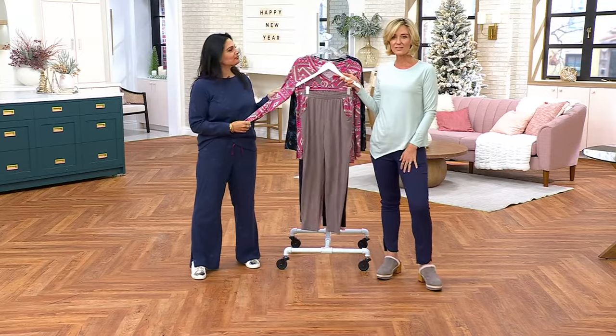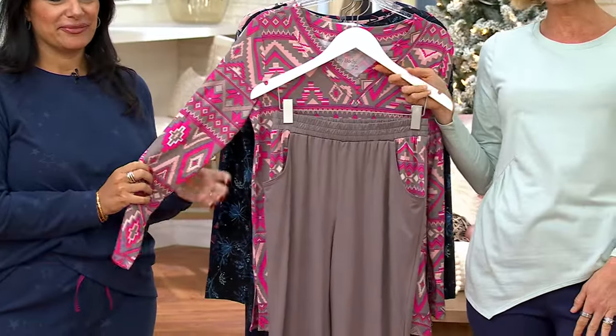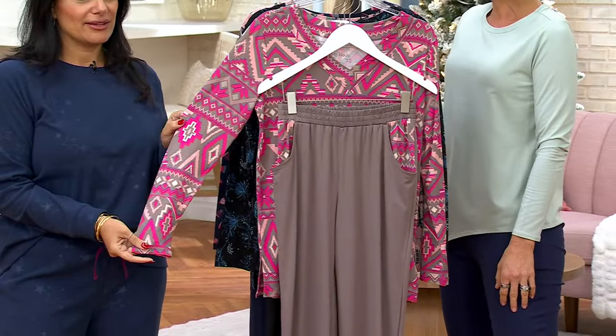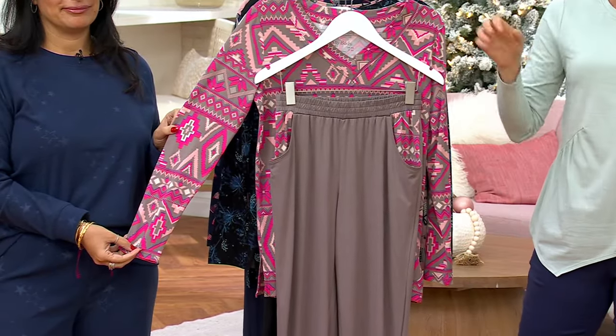We have a feeling this is not going to last. As you can see from the bottom of the screen, it is selling out quite quickly. We actually have it in petites, regulars, and talls — three different inseams for you. It's $29 off, over 50% off of the QVC price.